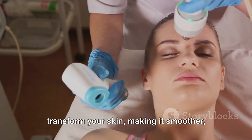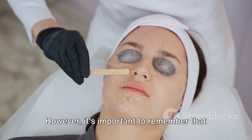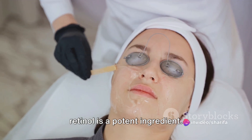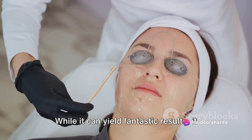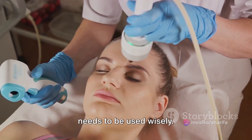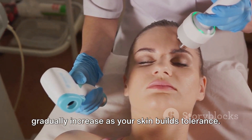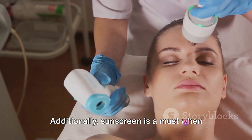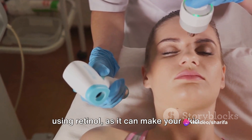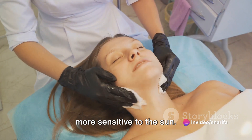The continuous use of retinol can transform your skin, making it smoother, brighter, and more youthful. However, it's important to remember that retinol is a potent ingredient. While it can yield fantastic results, it needs to be used wisely. Start with a low concentration and gradually increase as your skin builds tolerance. Additionally, sunscreen is a must when using retinol, as it can make your skin more sensitive to the sun.